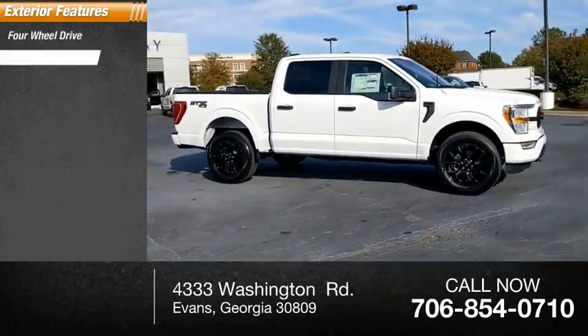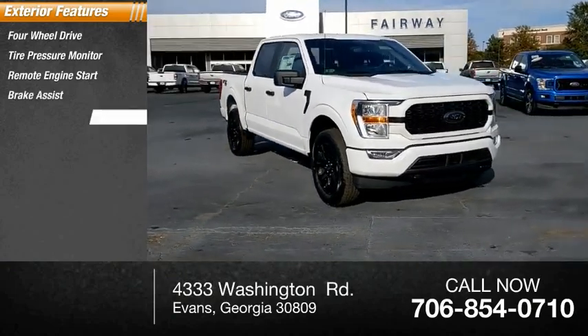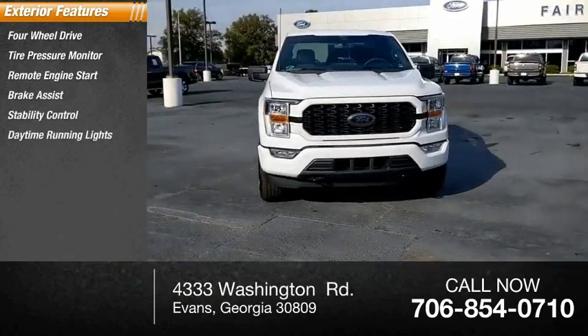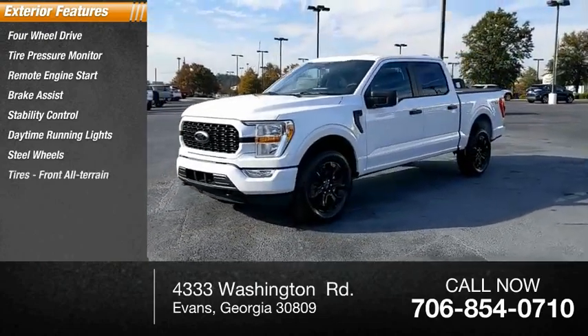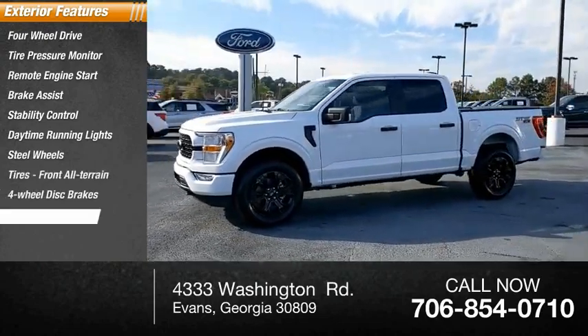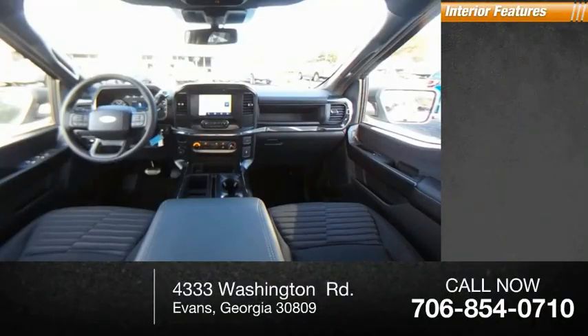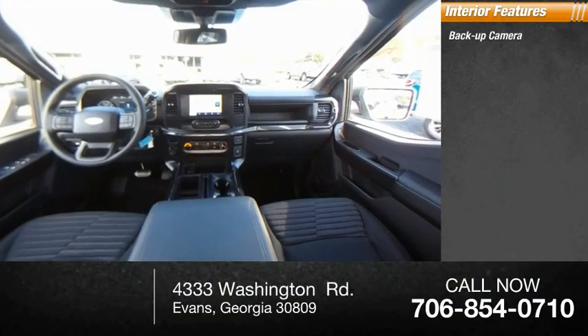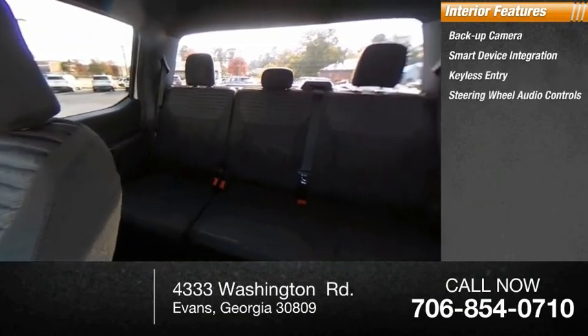Four-wheel drive, tire pressure monitor, remote engine start, brake assist, stability control, daytime running lights, steel wheels, tires front all-terrain, four-wheel disc brakes, tires rear all-terrain. Inside you'll find a backup camera, smart device integration, keyless entry, steering wheel audio controls.